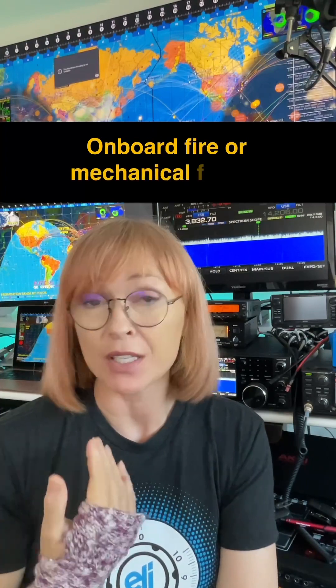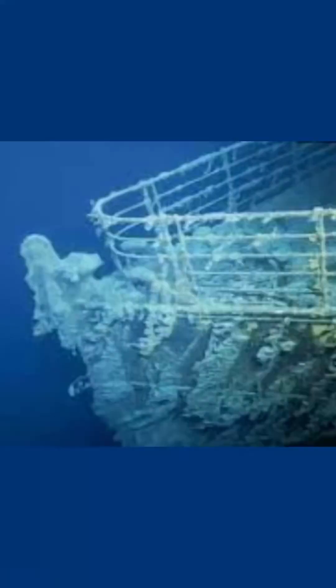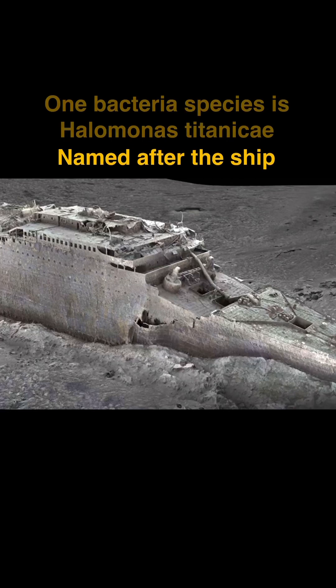The other thing that could have happened is perhaps an onboard fire — smoke might have left the five crew and passengers unconscious. A third option is that the Titan became tangled in the wreckage and debris of the Titanic, because since it sunk in 1912, a metal-eating bacteria has corroded the structure, so just the debris alone is quite dangerous.